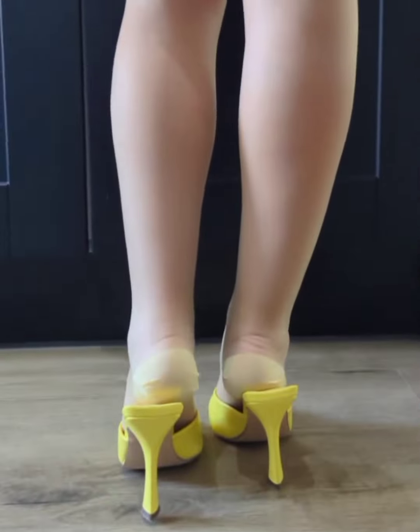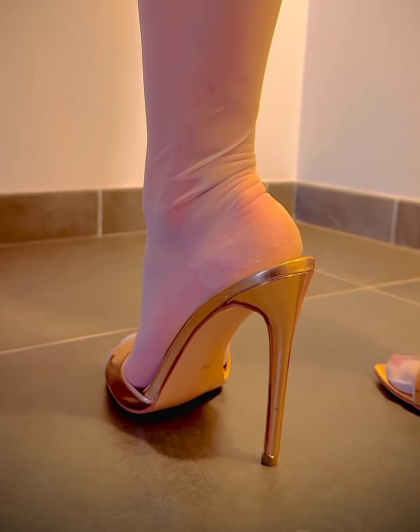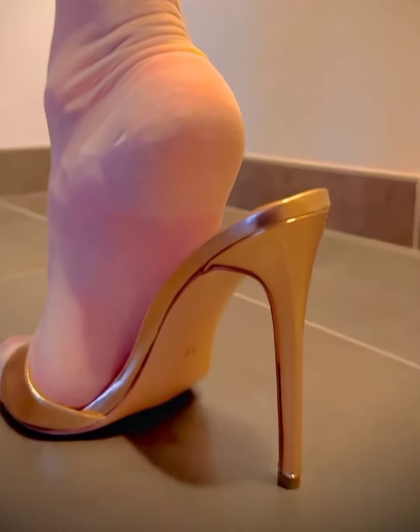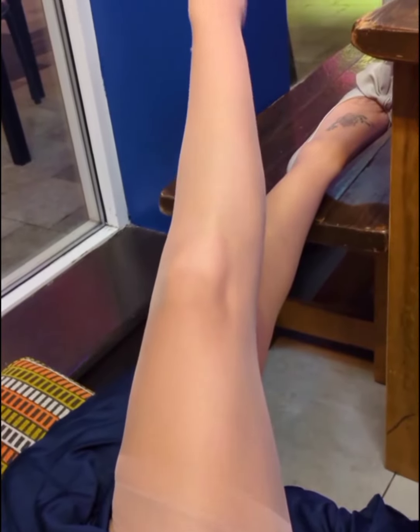Stockings can be a lifesaver when the weather cools down. Mules aren't exactly known for keeping your feet warm, but adding stockings gives you that extra layer of warmth without compromising on style. And finally, stockings can act as a bit of protection for your feet, keeping them clean from dust or dirt that might sneak into your open-back mules. Trust me, you'll appreciate this little perk.